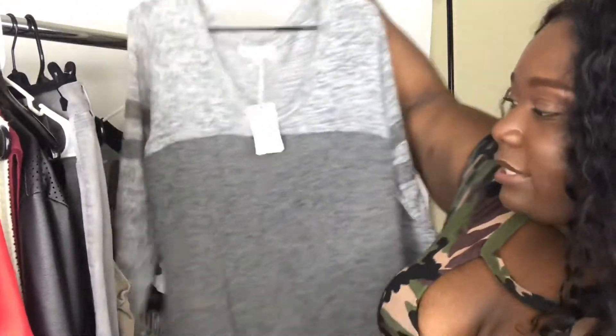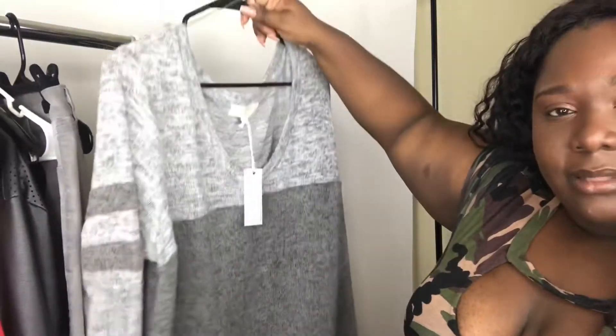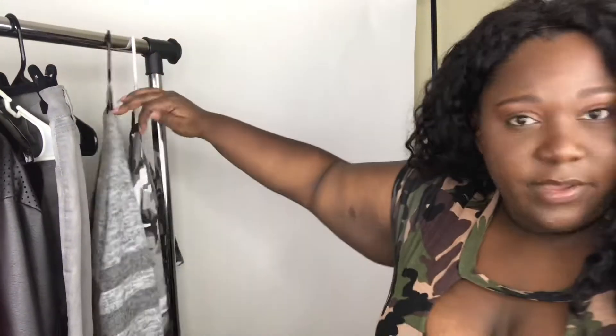We have this cute dress — this is new, the tags are still on it. It's really warm, it's a warm Jersey dress, long sleeve, and it scoops at the bottom. It scoops at the bottom and it's see-through. So if you guys kind of like this kind of style, we have this available as well.